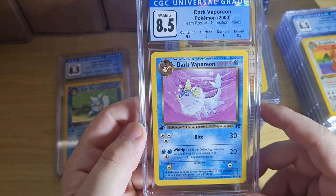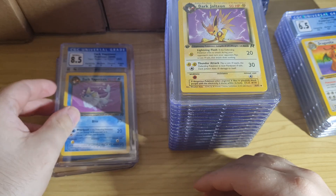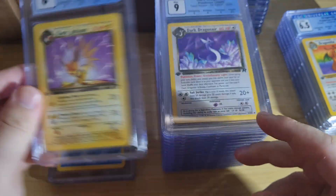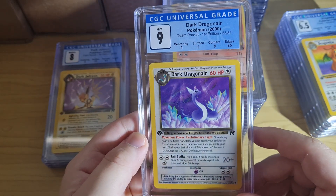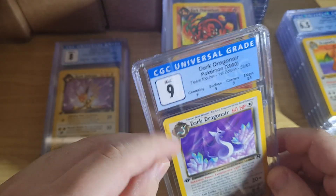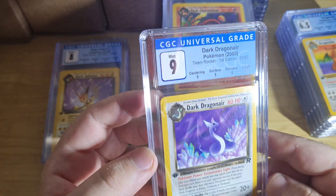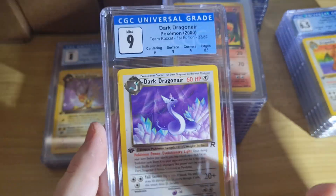These are all CGC cards, they were submitted very early November — so that's roughly three to three and a half months. You submit it to the bulk service with subgrades, so you're looking at about $13 a card. CGC cards always have this white stuff — I don't know what that is — it comes off if you rub it. We got nines; the majority of this is bulk.